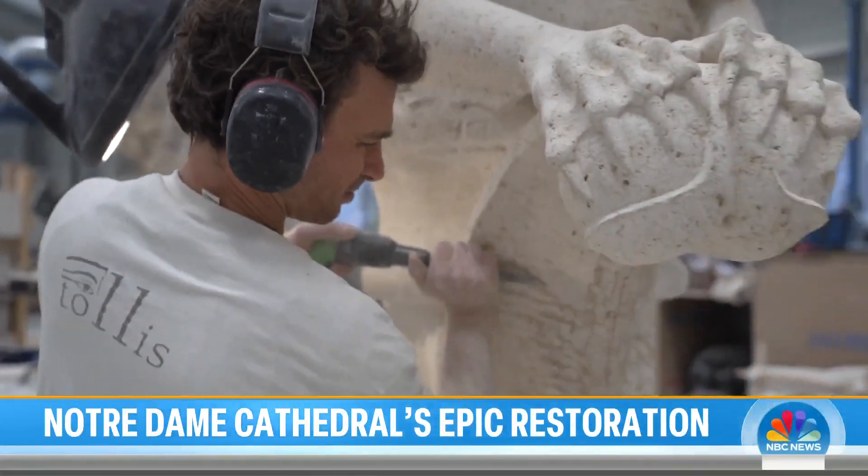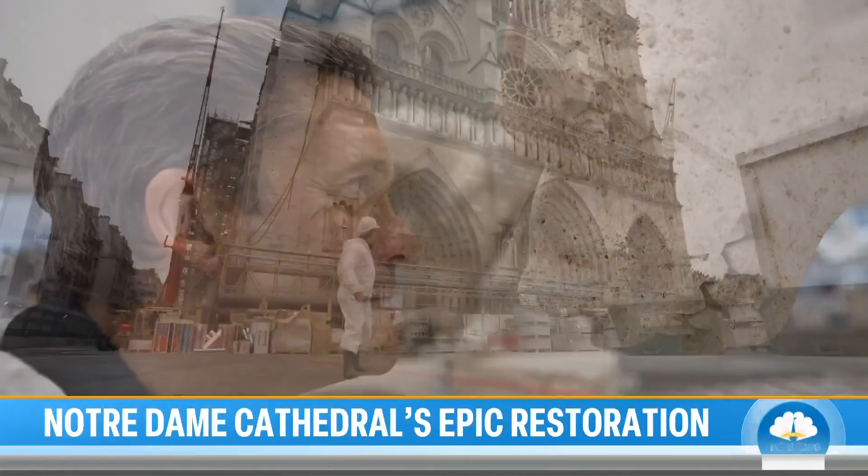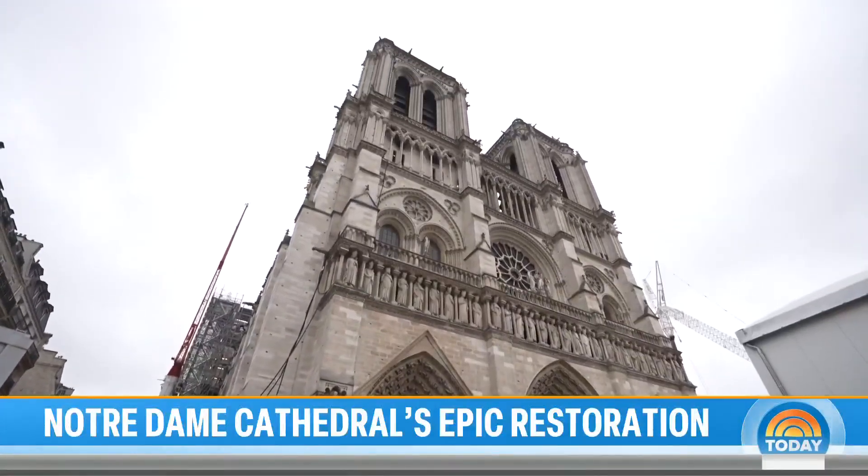New gargoyles are being sculpted and will soon take their place high on the walls of this, the most famous cathedral in the world. It's just remarkable on so many levels — the speed with which they have completed that restoration. Any idea at this point when it's going to be ready for us to actually visit?